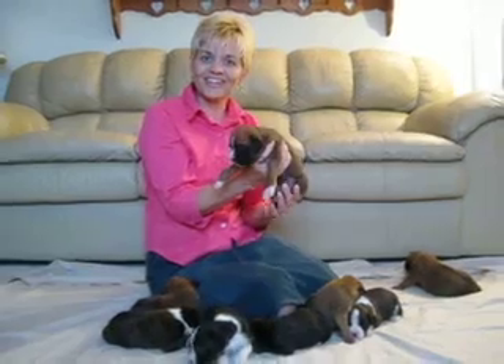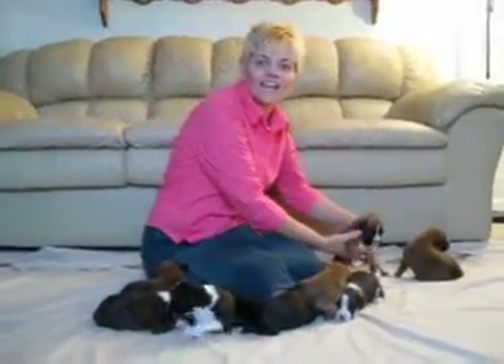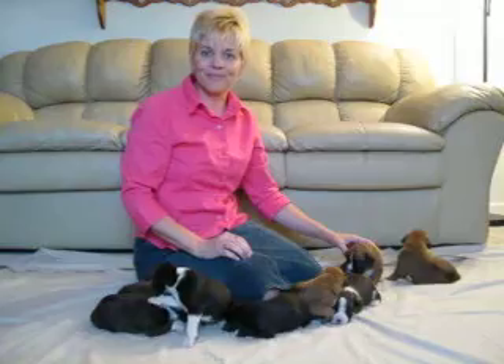I have four girls and four boys. You can check us out on Annie's Litter, My Real Farm. Thank you.